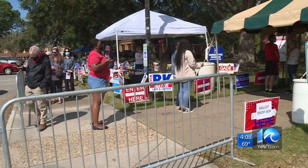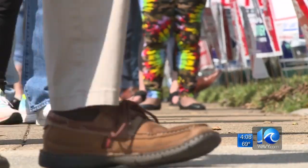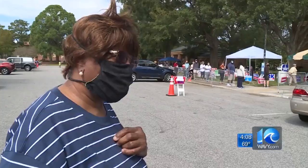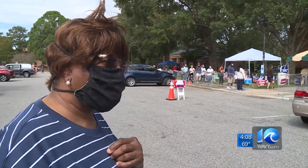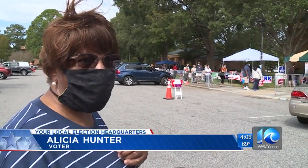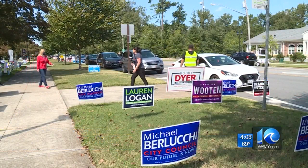While the mail-in votes are counted upstairs, hundreds are lining up outside to vote in person for early voting in Virginia. Alicia Hunter is one of those voters: 'I think this is the best time to come because we want to know what's going to happen November 3rd.'